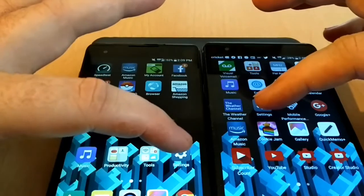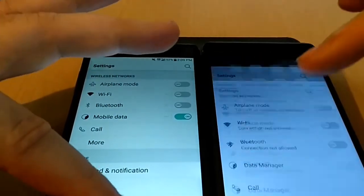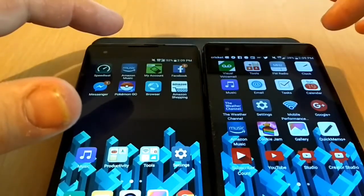It opens up Settings, and in that way we are looking at a dead heat again.